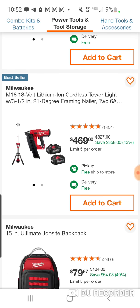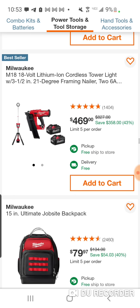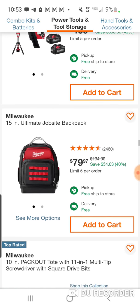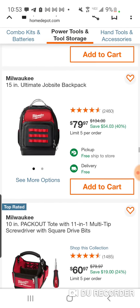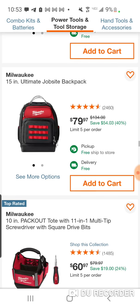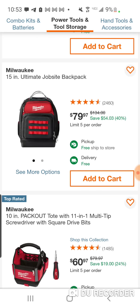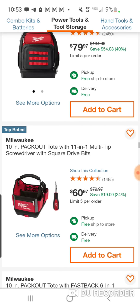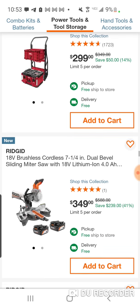Here we've got the two sixes and the framing nailer — a wacky combination, but not really. It is a framing nailer, so you're not really using them indoors, except when you're starting a project, but not for finishing work. Here is the Ultimate Jobsite Backpack at $80 — not a bad backpack. Here's some pack-out stuff at $349 now.